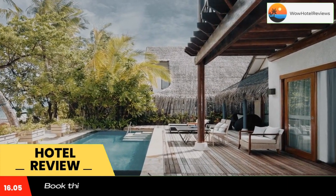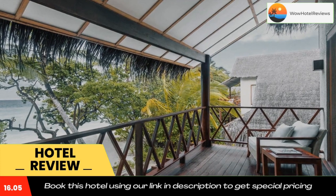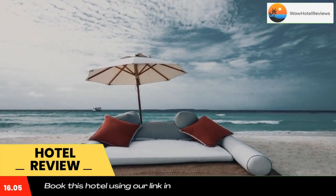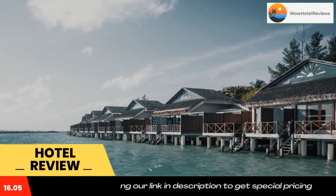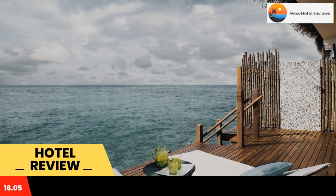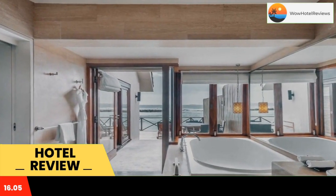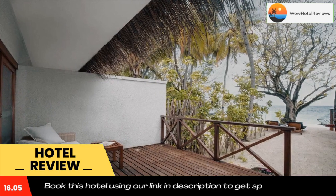Taj Coral Reef Resort and Spa, premium all-inclusive with free transfers, is located on Hembadu Island by Coral Reef Lagoon. This luxury resort offers stylish villas with panoramic views of the ocean or beachfront. A beautiful outdoor pool and pampering spa treatments are available, and free Wi-Fi access is included.